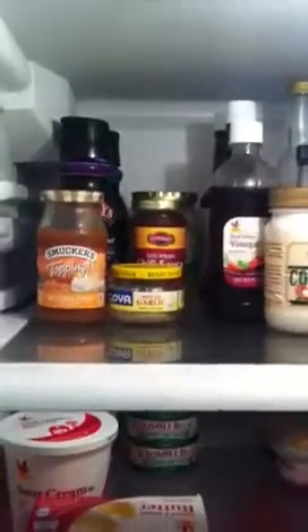Back there is spaghetti sauce, mayo, jelly, creamers, and I think back here is banana peppers. And then garlic and chili sauce.